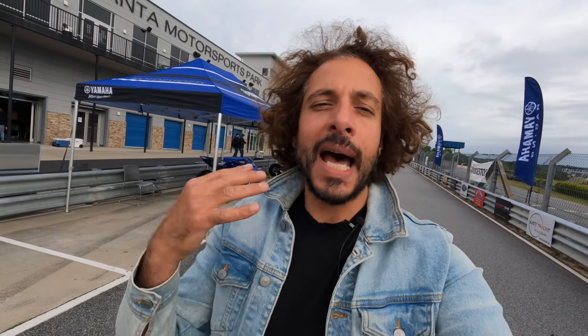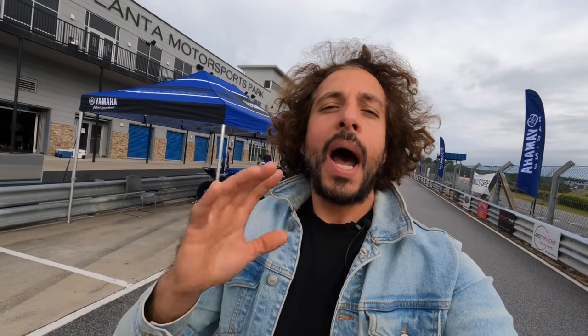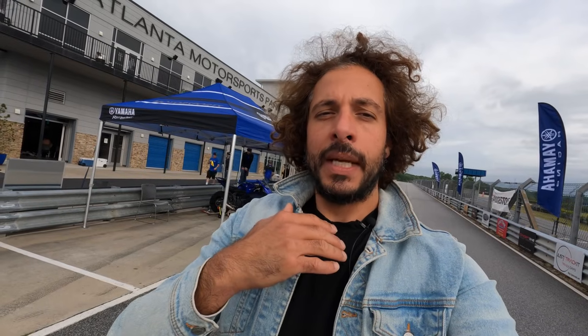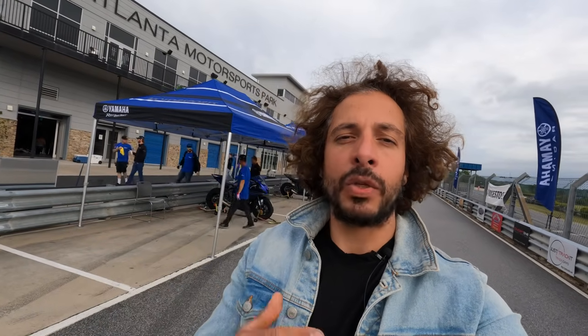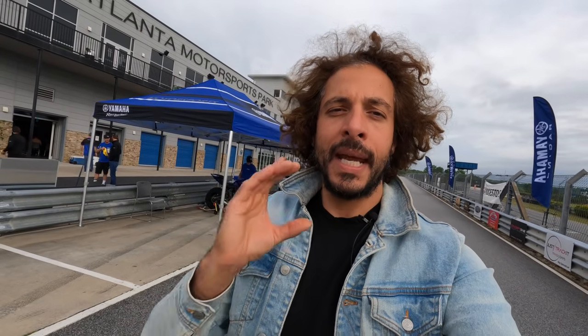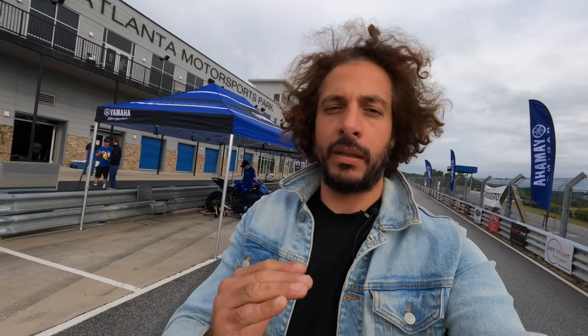Hey folks, good morning and welcome to this special edition MC Commute, coming to you live from the official U.S. press introduction of Yamaha's all-new 2022 YZF R7. This YZF R7 is a new super sport style motorcycle that effectively replaces, on paper but not in spirit, Yamaha's YZF R6, which was retired for the 2020 model year due to cost and low sales.